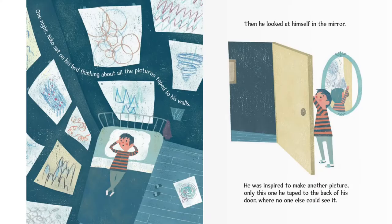One night, Nico sat on his bed thinking about all the pictures taped to his walls. Then he looked at himself in the mirror. He was inspired to make another picture. Only this one he taped to the back of his door, where no one else could see it.